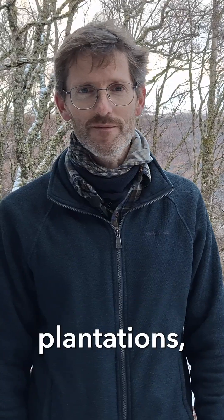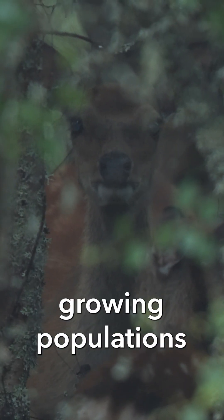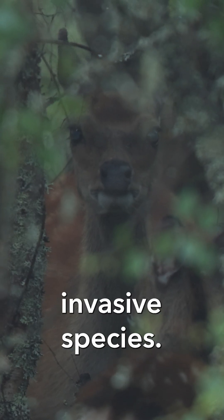Commercial conifer plantations, native woodland, peatland, grassland, and pasture areas are all being impacted by these growing populations of non-native invasive species.